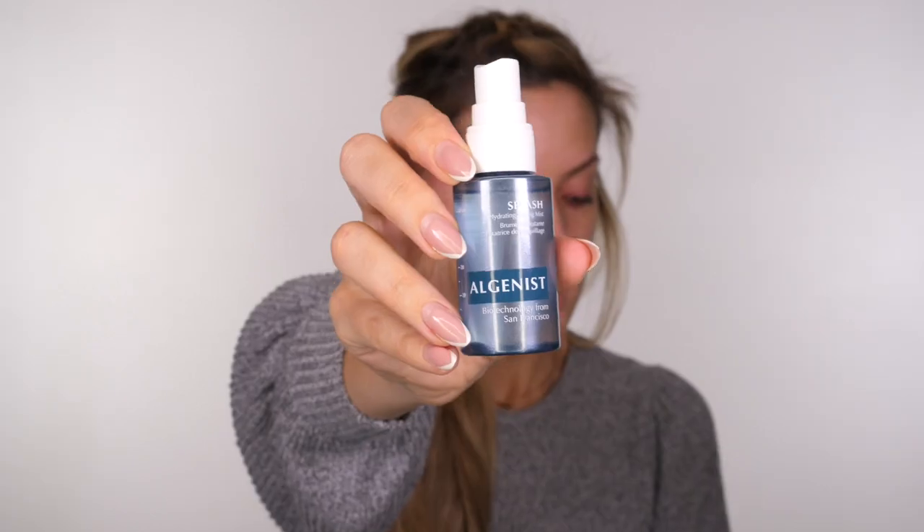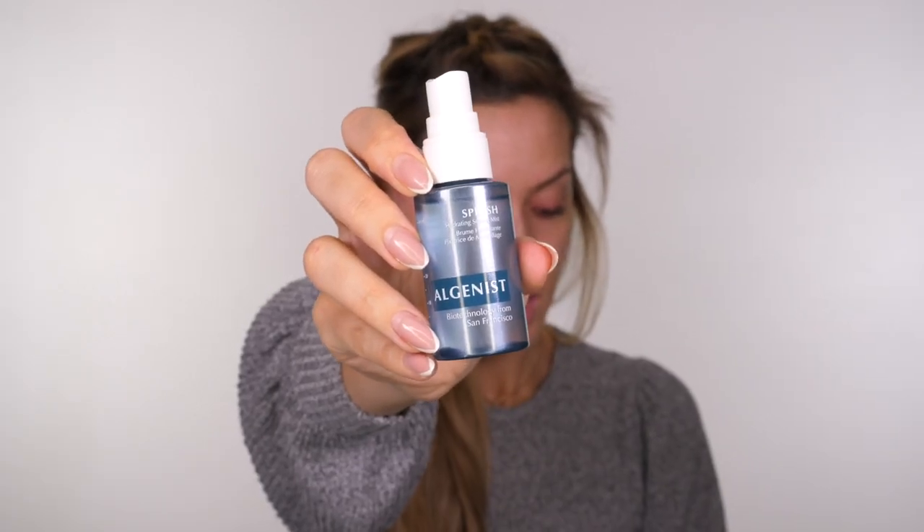The first ingredient in the Blue Algae Vitamin C Dark Spot Correcting Peel is glycerin. It's a humectant base that keeps the vitamin C stable, which also prevents your skin from drying out after use — that's why there's no downtime and you can use it twice a week. The vitamin C activates once it's in contact with water, so I'm going to use the Algenist Splash Hydrating Mist Spray to make sure my skin is really visibly damp before going in with the blue algae vitamin C.